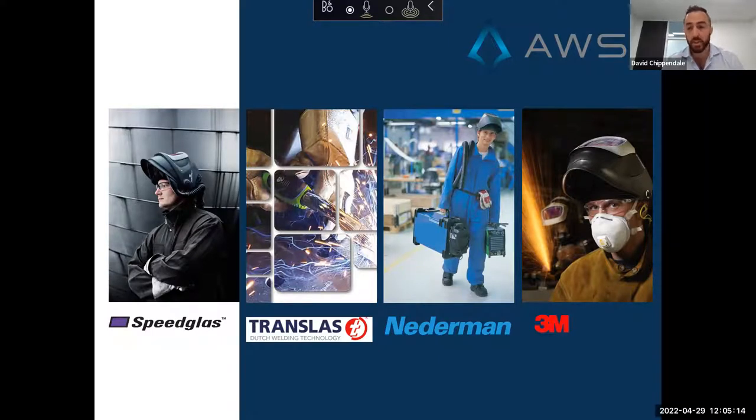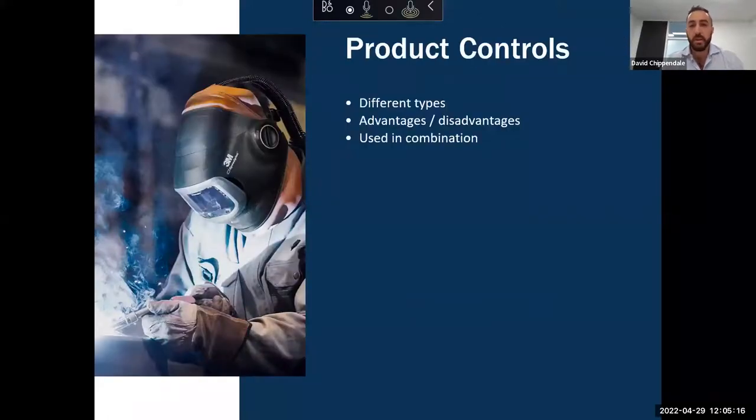That is essentially what we're going to be talking about today — the different types of product controls, how they're different from one another, the advantages and disadvantages of each, and most importantly how they can be used in combination to bring welding fume exposure down to as low as reasonably practicable, which of course should always be our end goal.